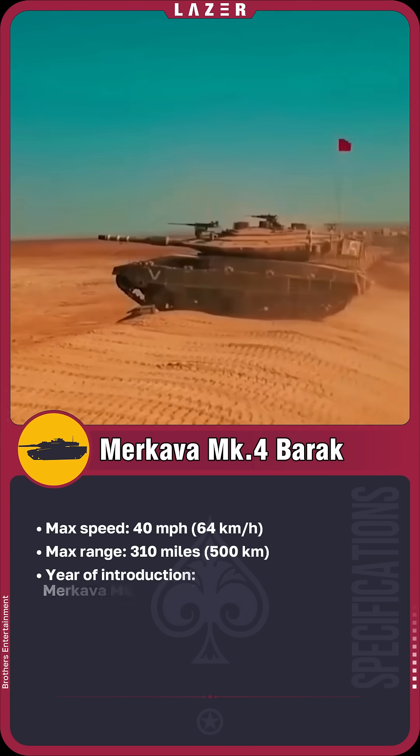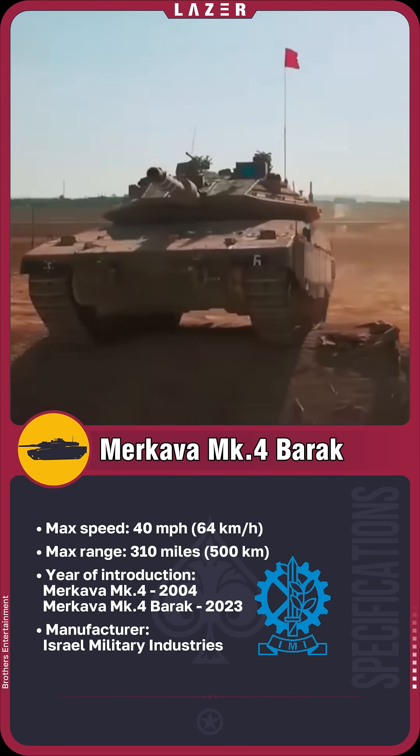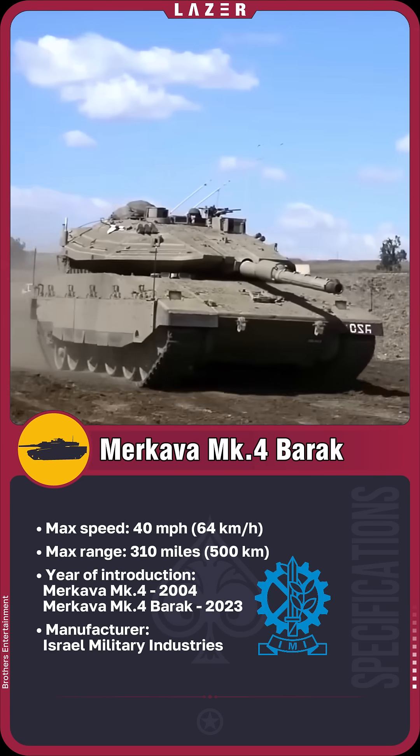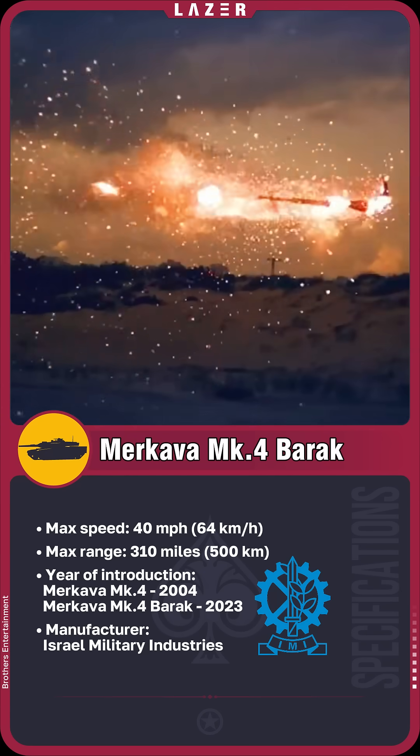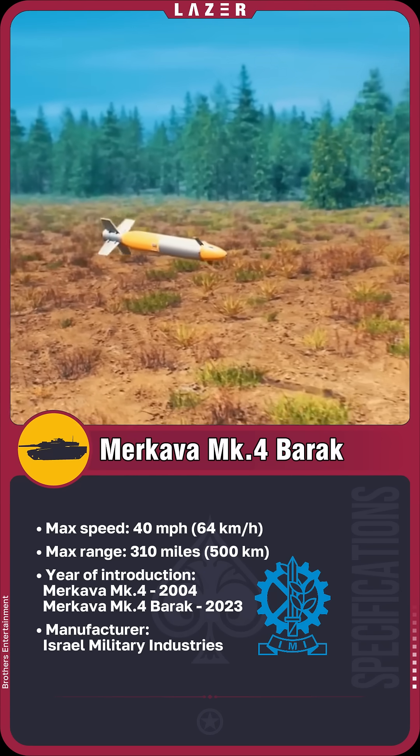Its modular armor easily adapts to various combat conditions, providing maximum crew protection, while the Trophy Active Protection System effectively intercepts enemy missiles before they reach their target.